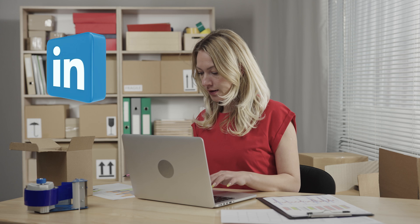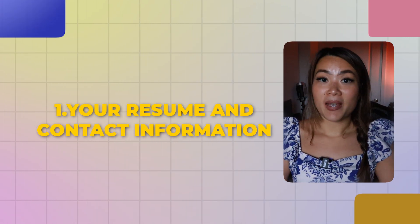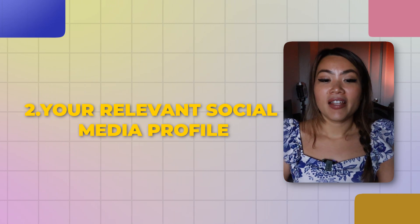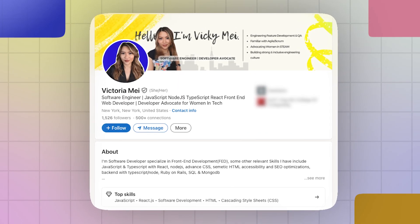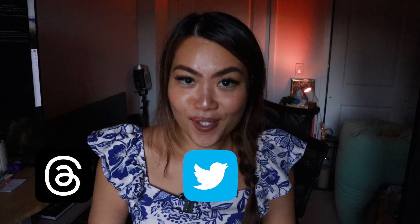Speaking of online presence, here are the things to think about. Number one is your resume and contact information — you want to showcase not only your projects but also your work experience, so you can attract recruiters and employers. Number two is your relevant social media profile. At minimum, you want a LinkedIn profile, and maybe also Threads or Twitter — I refuse to call it X.